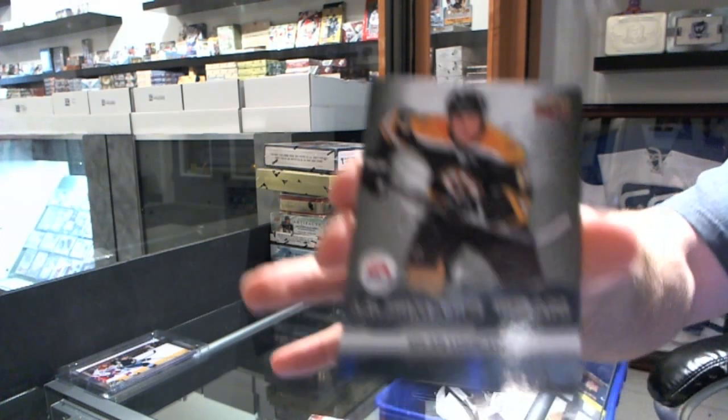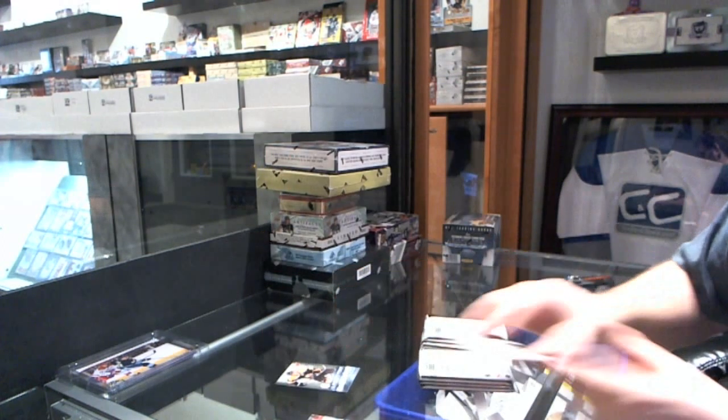Start off with an Ultimate Team card — Milan Lucic of the Boston Bruins.